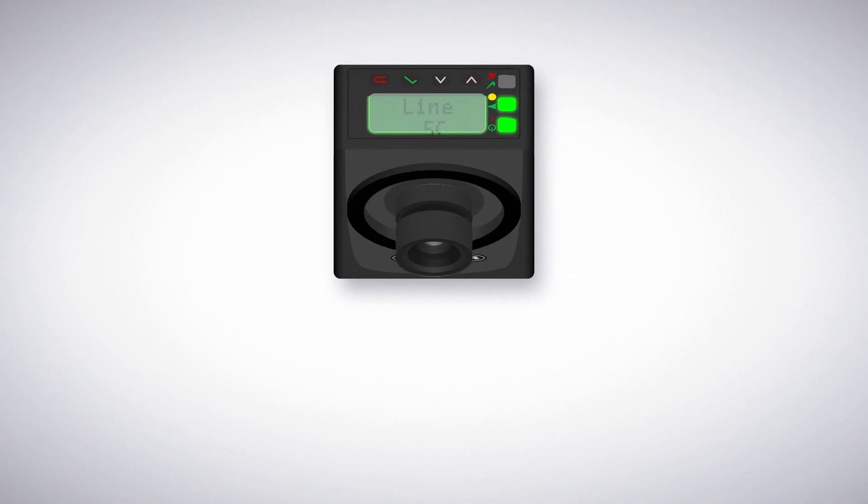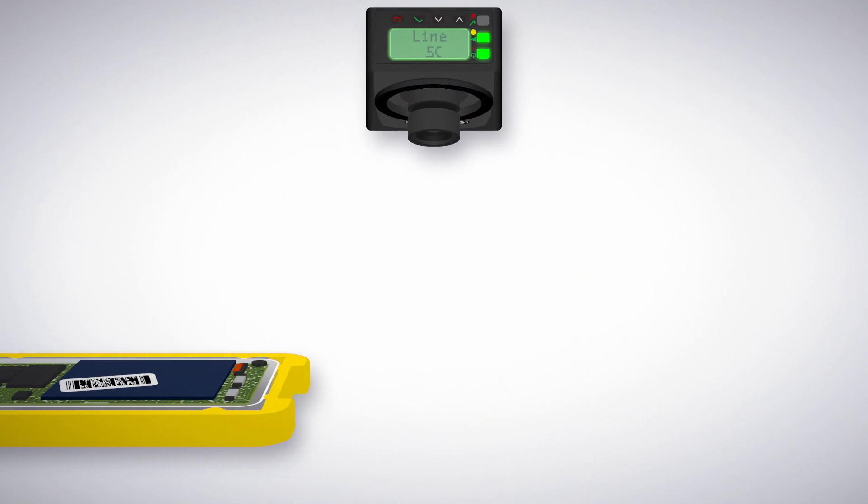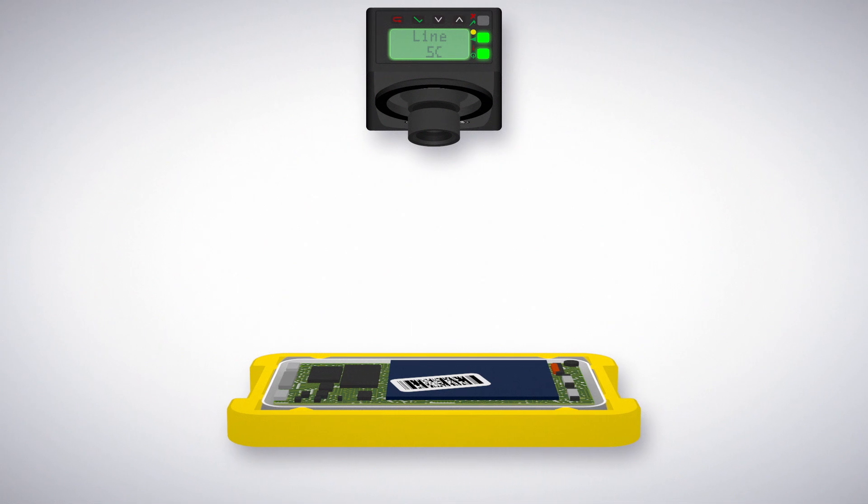As our highest resolution smart camera, the VE is ideal for electronics assembly where components are smaller — to verify that parts and their positions are correct while simultaneously reading sub-component barcodes as they go by.